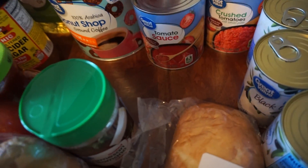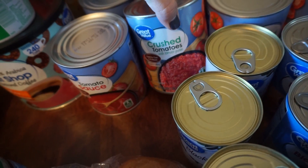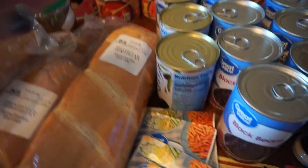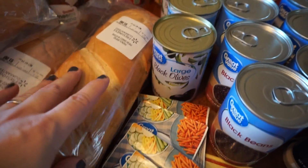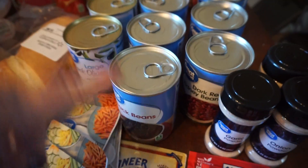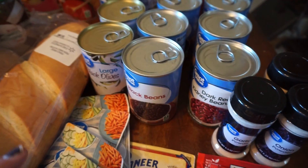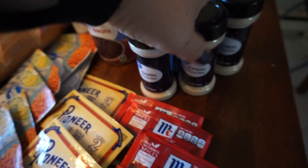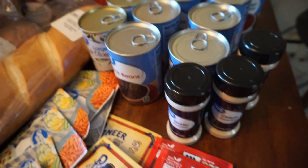New to our crew is tomato sauce - I've been experimenting with ketchup and barbecue sauce recipes and they always call for it so I figured I'd keep it on hand. Crushed tomatoes and tomato puree are always on my shelves. I got four cans of black olives, four cans of black beans, and four cans of dark red kidney beans - those are staples I try to keep stocked. I also got garlic powder and a couple of onion powders since I'm running low.